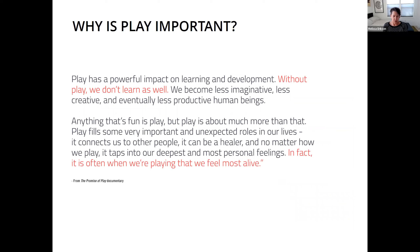So why is play important? It's obviously a powerful impact on learning and development. As schools have reduced recess and outdoor time, research shows significant downfalls — the lack of social cues, lack of body awareness, the ability to concentrate and focus. We eventually become less productive human beings. Play is fun, but it's much more than that. It's often when we're playing that we feel the most alive. Play does not stop when we're 12 — we need it throughout our life. It's what connects us to one another and allows us to keep that creative juice flowing.